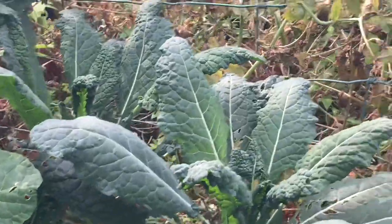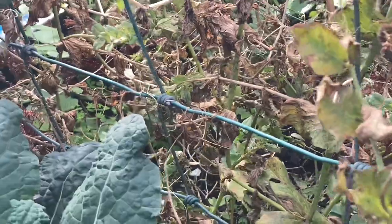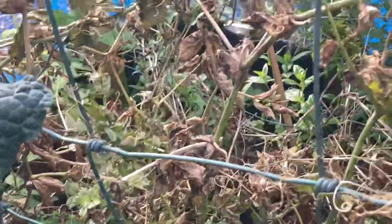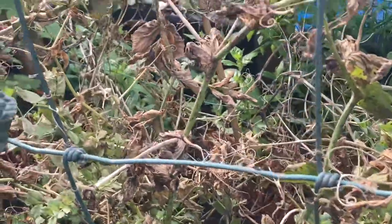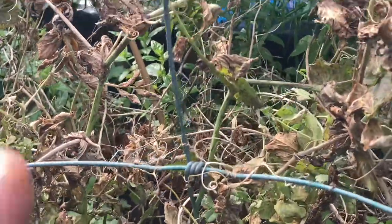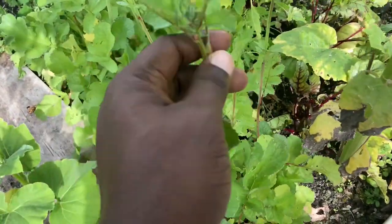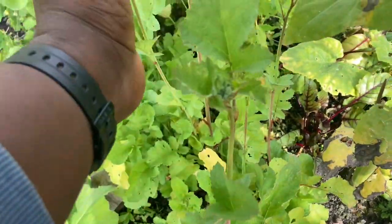We have some purple sprouting broccoli and some cauliflower going to seed, and some Nero di Toscana kale down here — this plant is not looking so good. Here are our peas — they're done fruiting now so the plant is dying back. We're going to clear this place and plant some more brassicas in it.